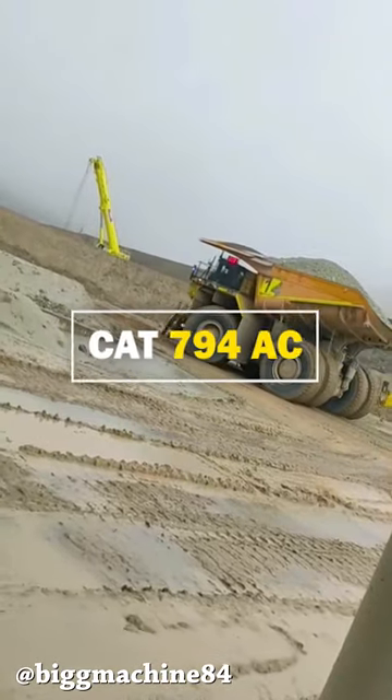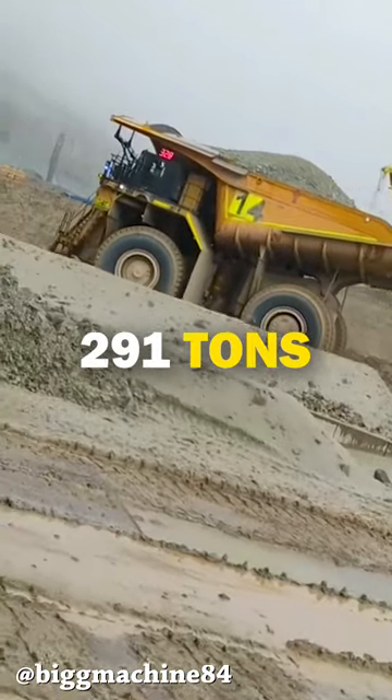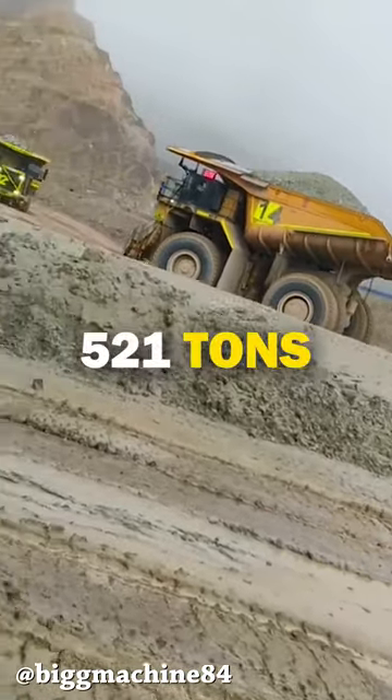Insane beauty next — the 794 AC mining dump truck. This electric beast has a payload of 291 tons, and its gross weight is right around 521 tons.